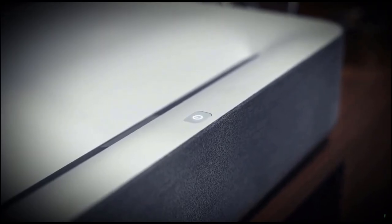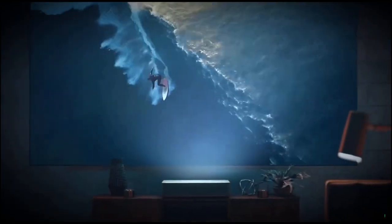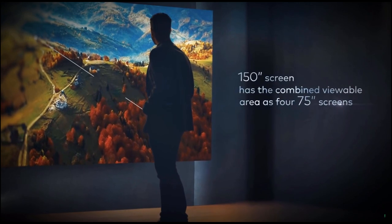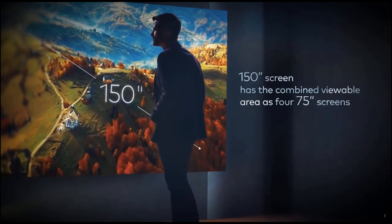The Volvo Laser Projector combines the most advanced features of the latest TVs and projectors while solving the pain points of both. Let's start with the size. Current TVs can reach around 75 inches. The Volvo Laser Projector projects up to a 150-inch 4K image — which is four times the size.